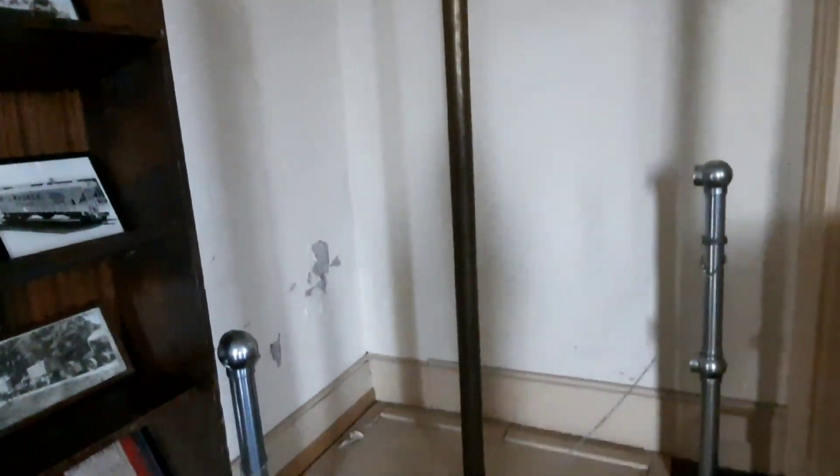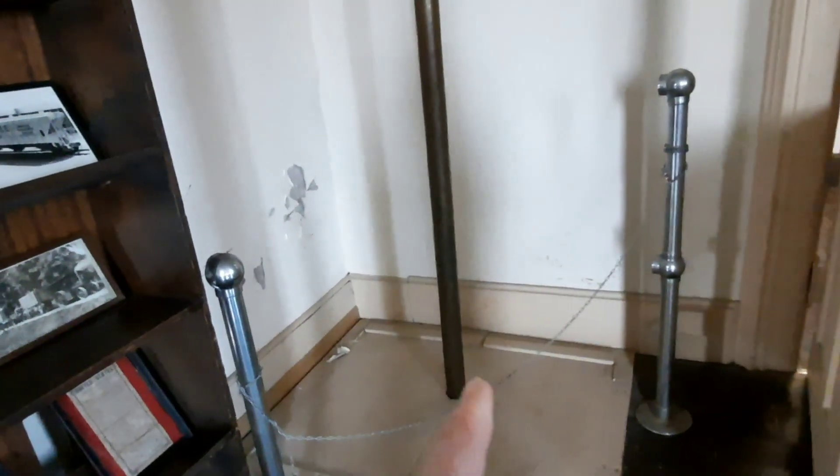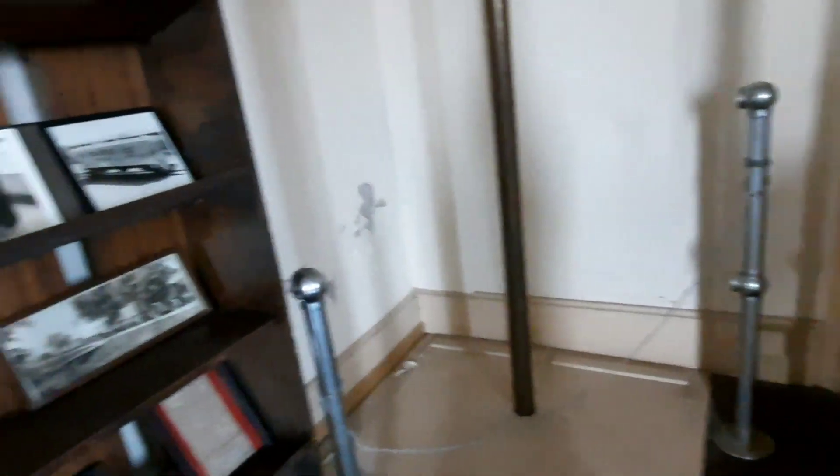This is the old pole that the firefighters would go down. Is this the old pole that the firefighters would go down? Yes, it is.